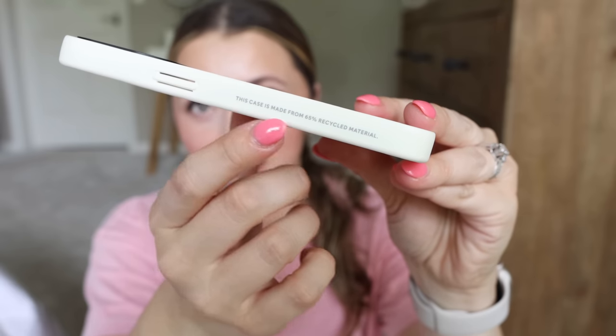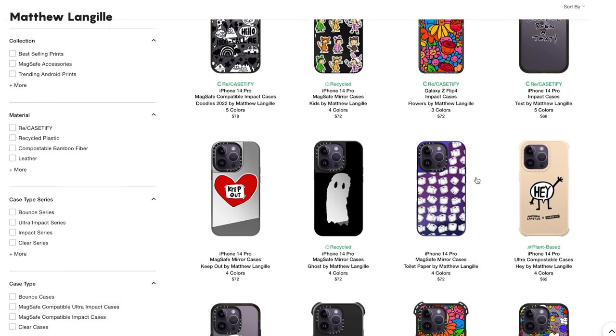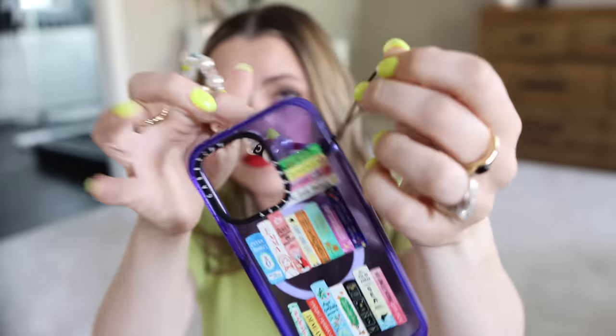I also think it's cool that their cases are made from 65% recycled and plant-based materials — it makes me feel good supporting this brand. They also work with a huge global artist community. One of my favorites whose prints always catch my eye is Marta Olga Clara — she makes some of the prettiest floral cases. I love that they support local artist communities; I think that's really important, especially in today's day and age.